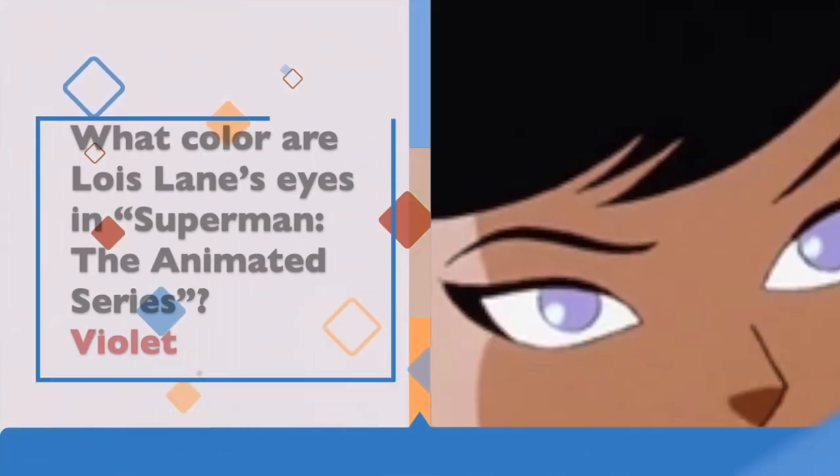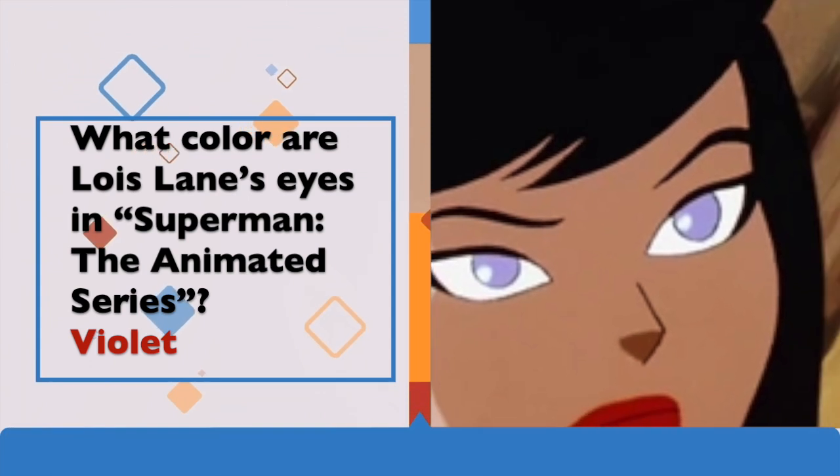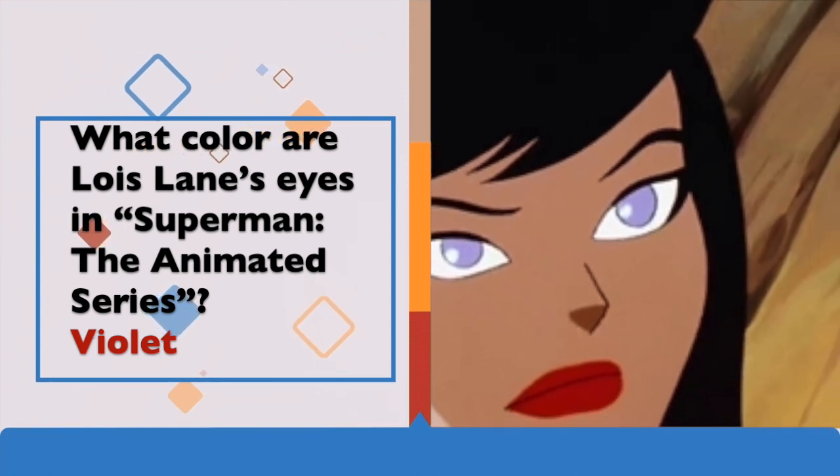Question 2 was: what colour are Lois Lane's eyes in Superman the Animated Series? The answer: violet.